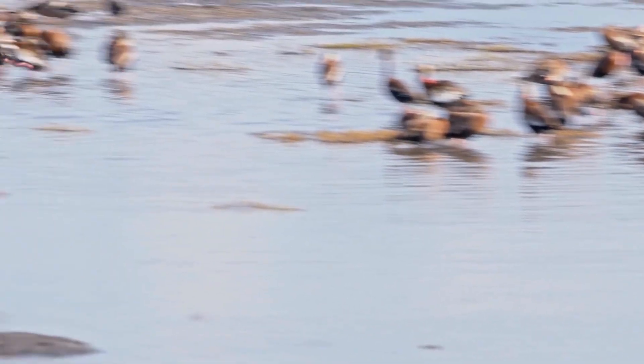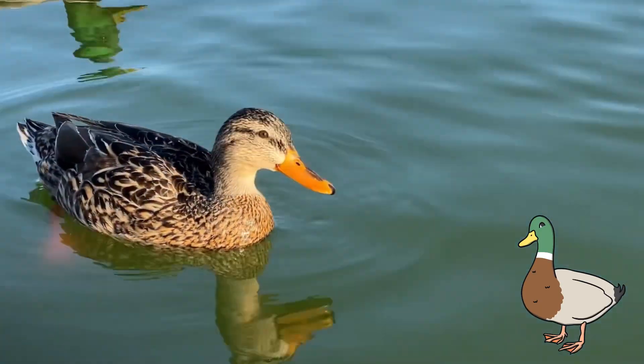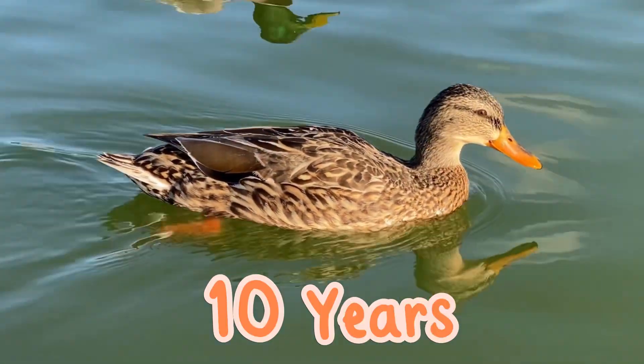When ducks return to their breeding grounds, the life cycle starts again. Did you know that wild ducks can live up to around 10 years?